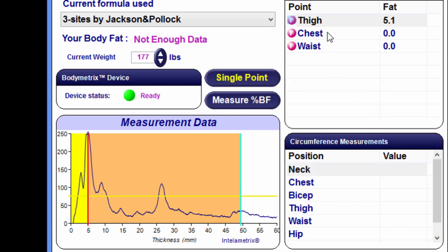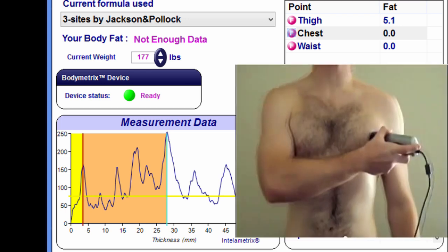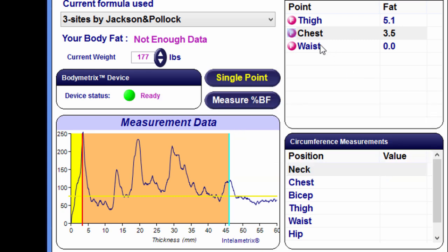The BodyMetrics system's precision ultrasound technology measures actual tissue structure, and is proven to produce body composition results in good agreement with BOD-POD and DEXA without the high price tag and radiation exposure.